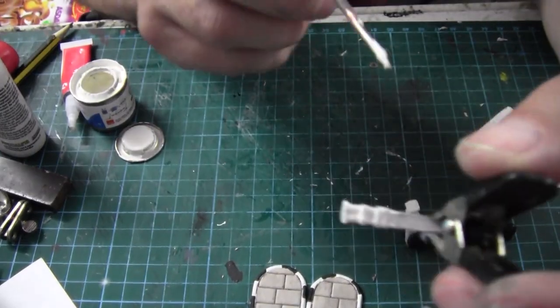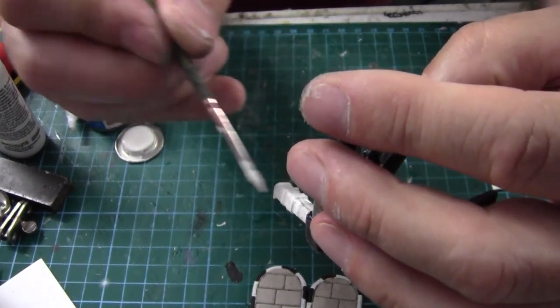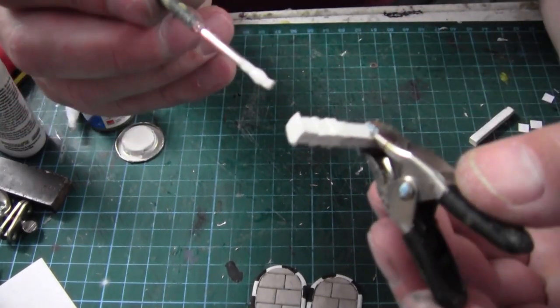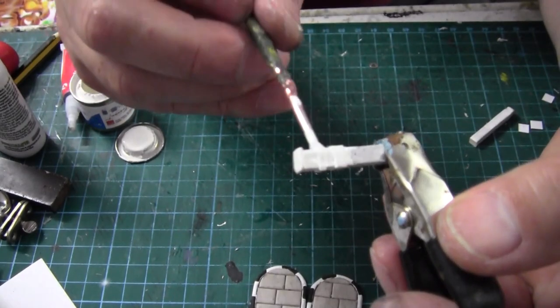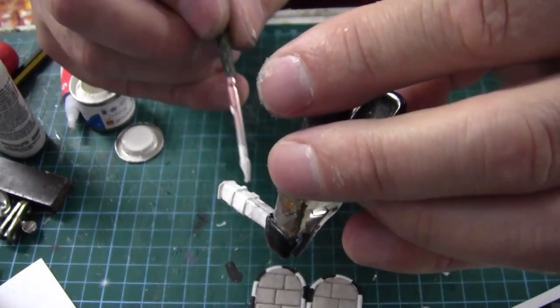I've now just painted it matte white as a base coat, and when that dries I'll add the black and then paint the top white gloss. You can already see how it's going to look when it's finished.